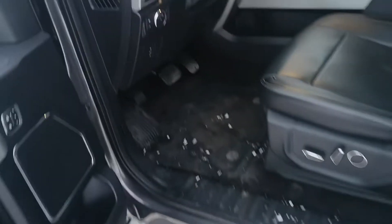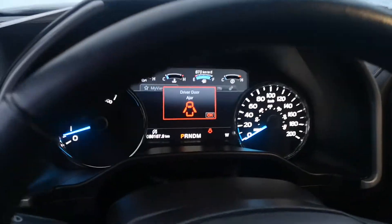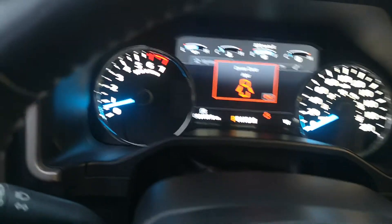As you can see, the power running boards come out. Just over 86,000 kilometers, and you can see the truck's in very good shape.